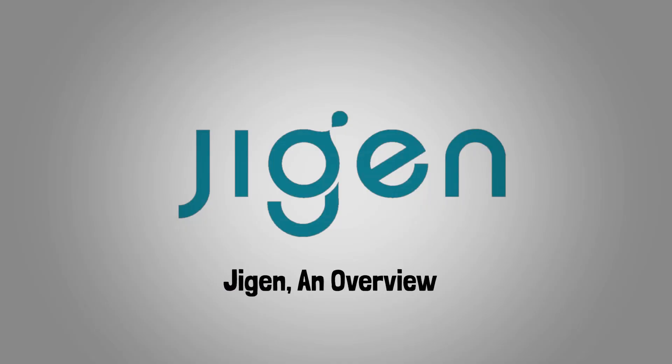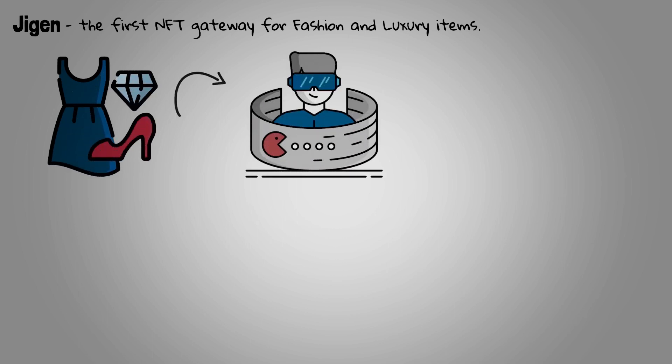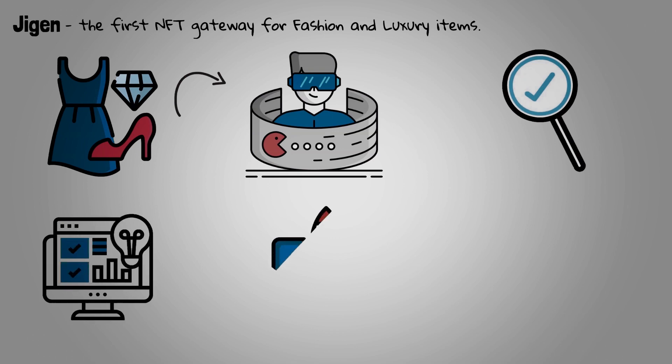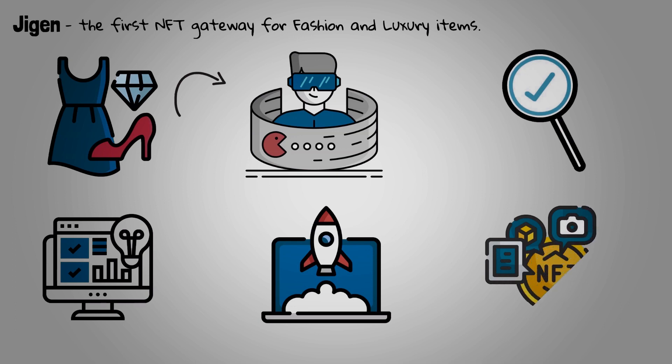Jigen, an overview. Jigen is the first NFT gateway for fashion and luxury items in the metaverse and gaming ecosystem. Its mission focuses on three main areas: building its brand, exclusive NFT drops through its launchpad, and custom NFT works for companies and projects.